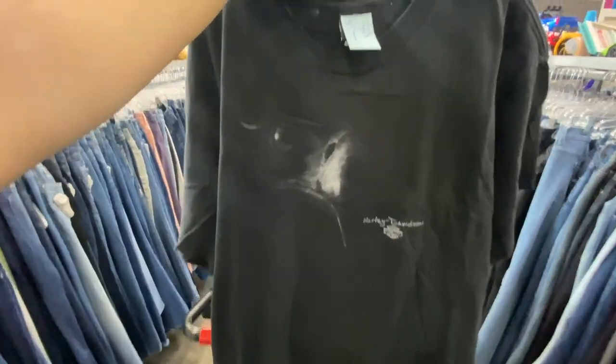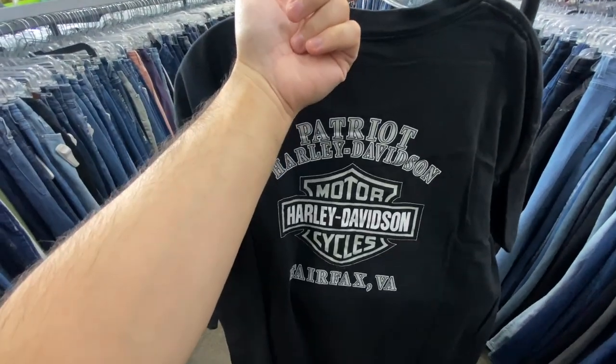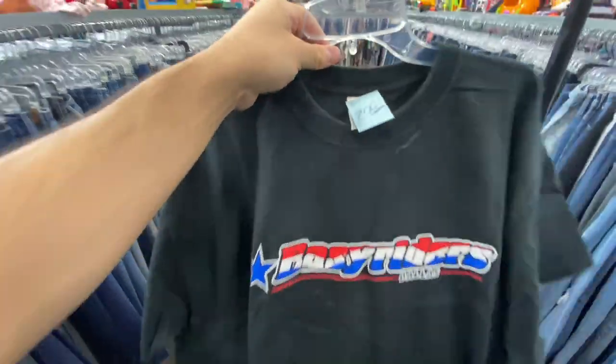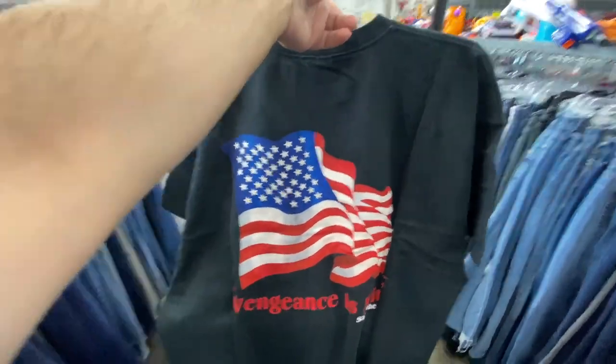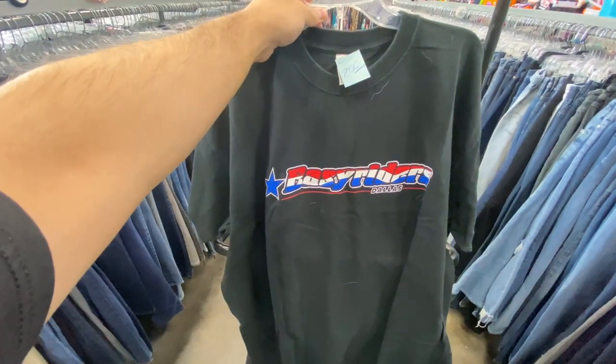The thrift stores are starting to tax on these Harley tees, and this one isn't even anything crazy — just a faint picture of an eagle, and on the back there's no cool graphic either. But I am gonna grab this one: the Easy Riders Dallas tee for $2.99. On the back it says 'Vengeance is Mine' with a big flag. It's tagged as a large but looks like an XL — this might be my Fourth of July tee for this year.